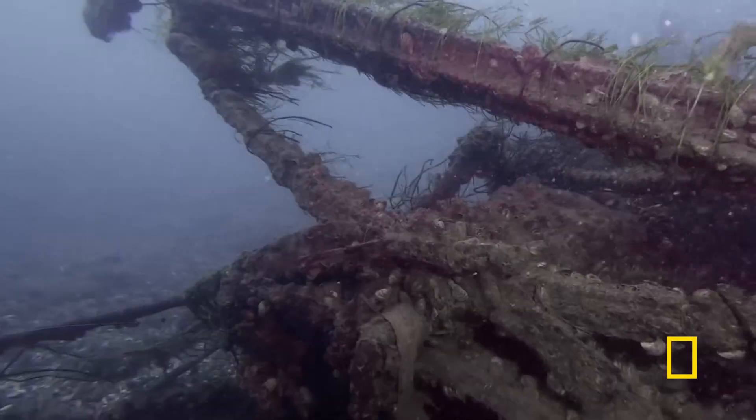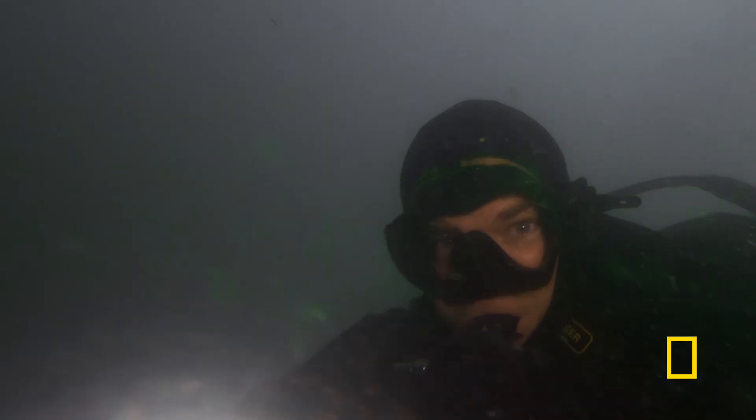I dove a couple more times, and I used my underwater video camera with a high-powered light to really document and get this evidence together, just so I could try to build a model of what I was seeing underwater.